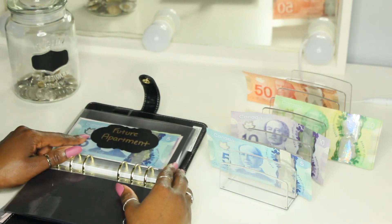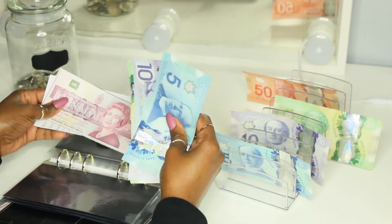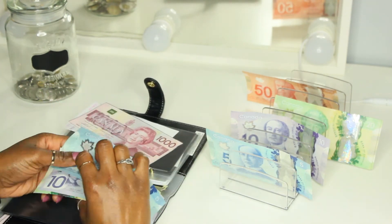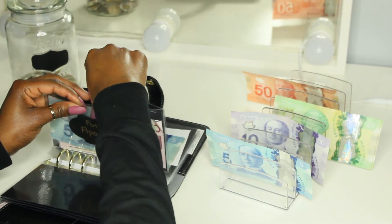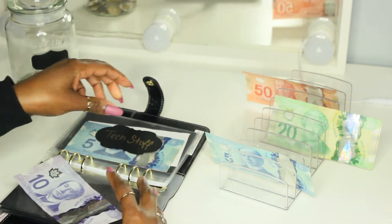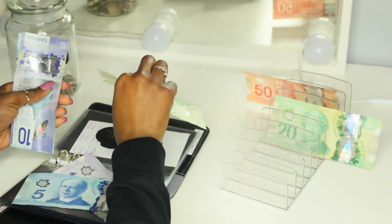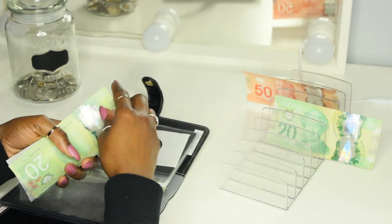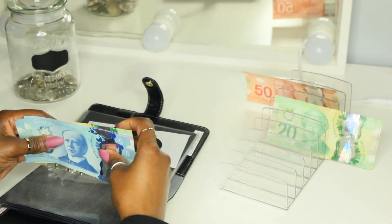Next we have Future Apartment, and Future Apartment isn't getting anything today, but it does have $1,000 in the bank, so $1,055. Tech Stuff is getting $15 — our last $10 and our last $5. Counting: $20, $30, $40, $45, $50. So $50 in tech.